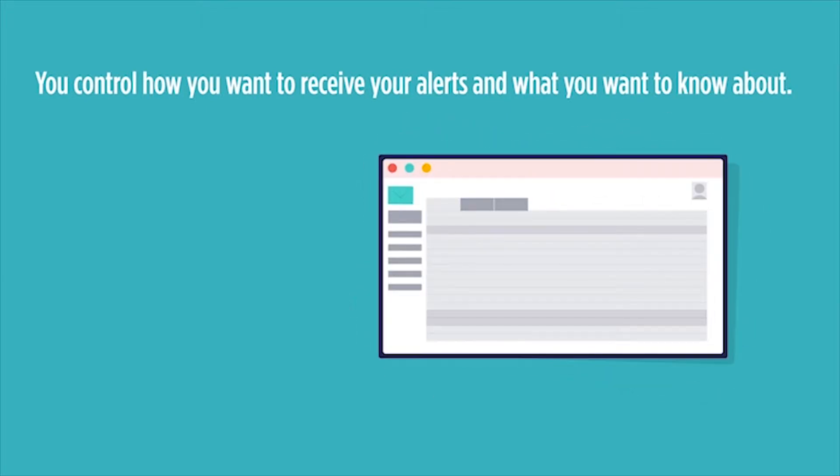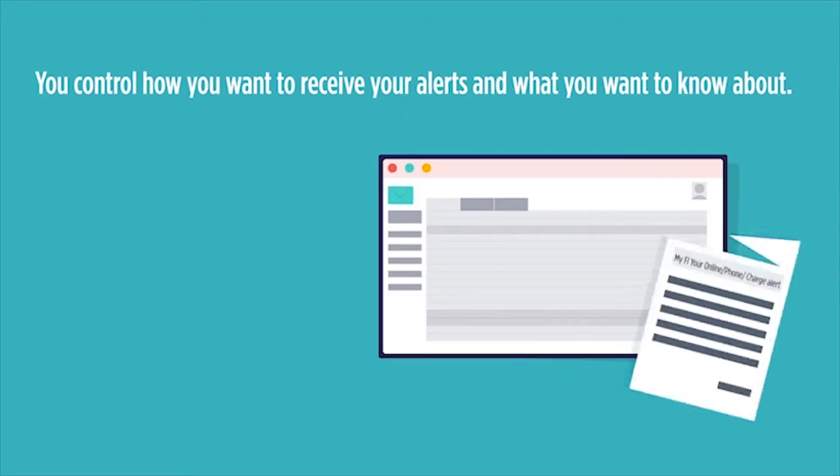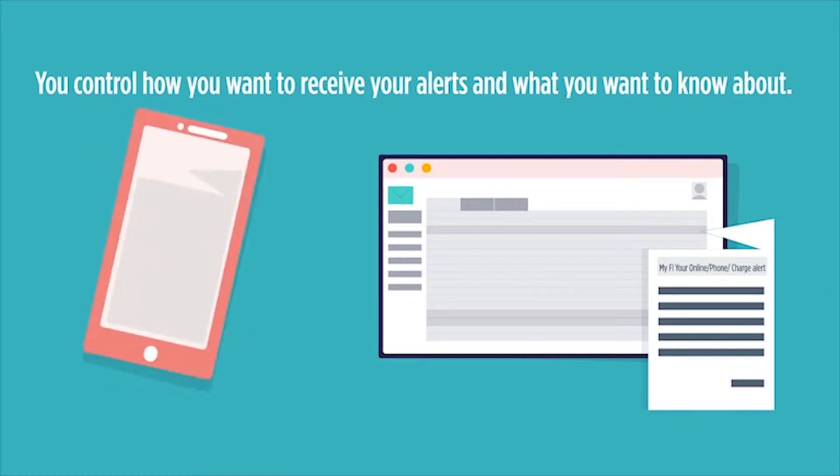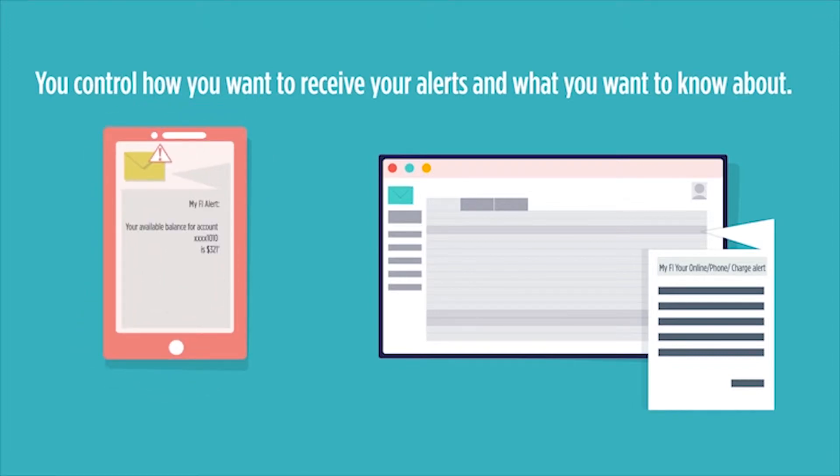These text or email alerts can be controlled and customized via online banking, through your credit card issuer's website, or with a mobile app. You can choose to get them via texts, emails, or push notifications.